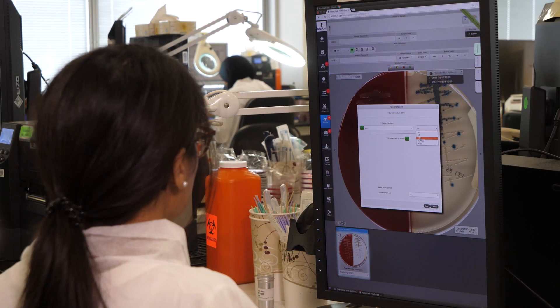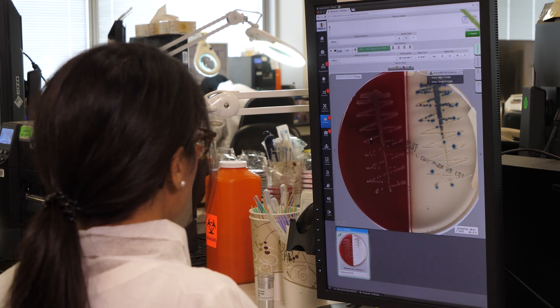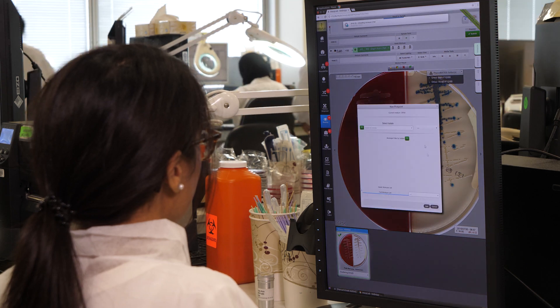At the reading station, technologists view all plates which require further analysis. The user can choose colonies and indicate the type of testing to be performed. These pick points are loaded into the system so that technologists performing the workup can quickly choose the colonies for identification and susceptibility testing.